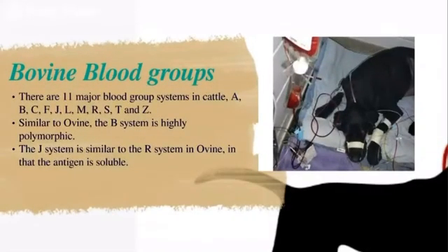For bovine blood groups, there are 11 major blood group systems in cattle: A, B, C, F, G, L, M, R, S, T, and Z. Similar to ovine, the B system is highly polymorphic. The G system is similar to the R system in ovine in that the antigen is soluble.